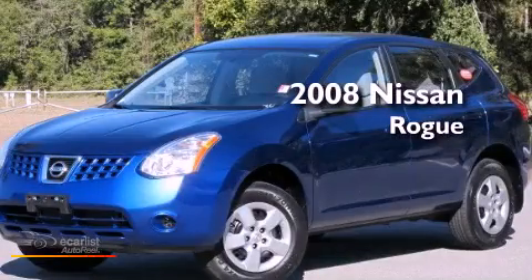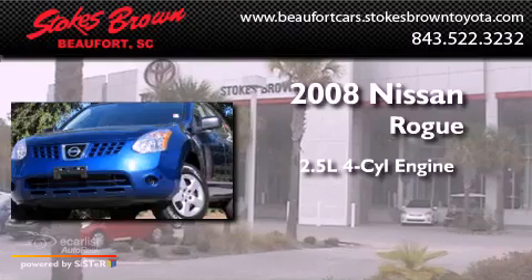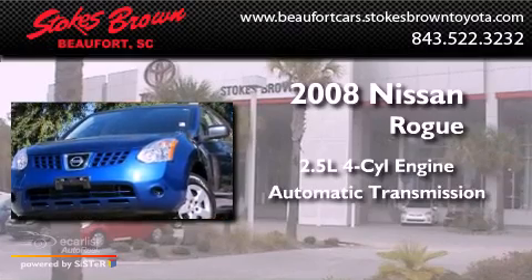This is a 2008 Nissan Rogue. It has a 2.5-liter four-cylinder engine and an automatic transmission.